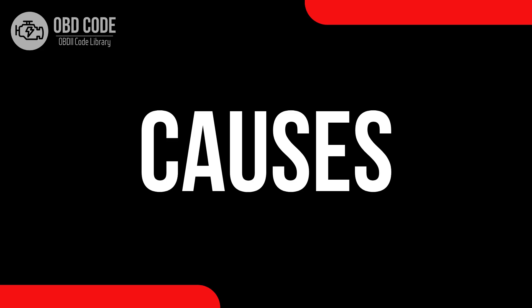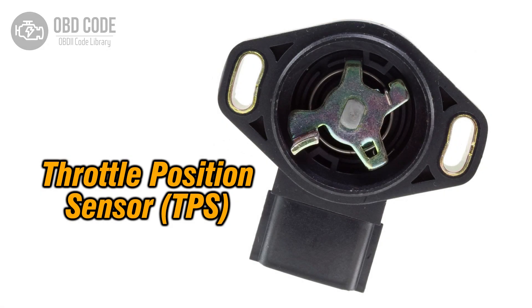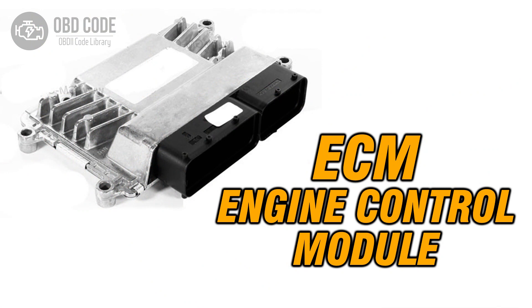Causes of code P0124. 1. Faulty throttle or pedal position sensor or switch. 2. Intermittent wiring or connector issues within the sensor circuit. 3. Intermittent problems with the engine control module, ECM.